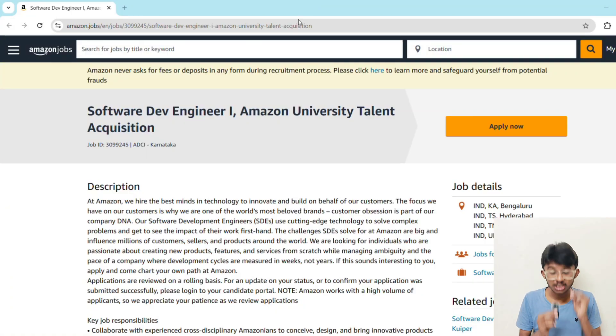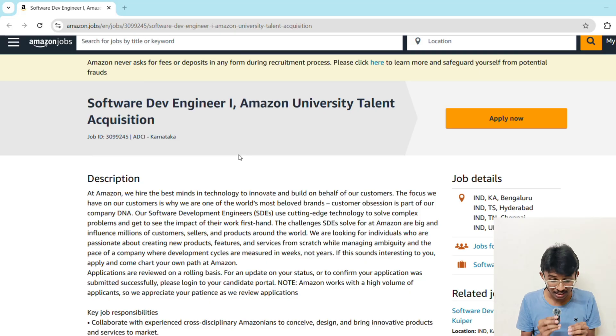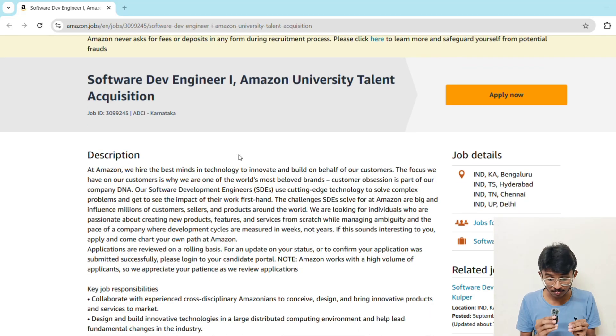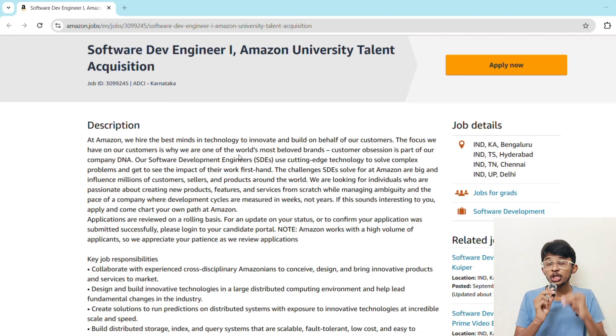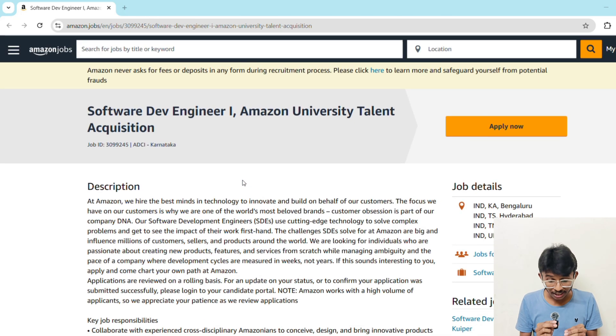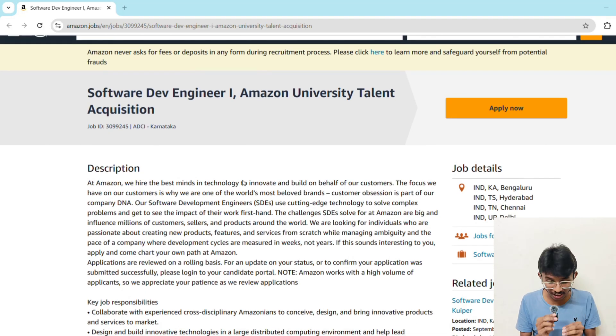Let's talk about Amazon and its hiring process. Amazon is not just an e-commerce company — it's a tech powerhouse from AWS cloud to Alexa, Kindle, Prime Video, and large-scale distributed systems. Amazon builds technology at a level most companies only dream of. University Talent Acquisition is Amazon's dedicated program to hire students directly from colleges. This means freshers can get into Amazon without needing any prior experience. The role is Software Development Engineer 1, your gateway to becoming a core software development engineer. If you are in your final year or recently graduated, you are eligible for this.